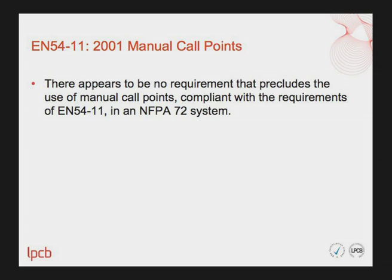The next item is EN54 Part 11 manual call points. The findings are quite simple: the report concluded that there appears to be no requirements that preclude the use of manual call points compliant with EN54 Part 11 in an NFPA 72 system.